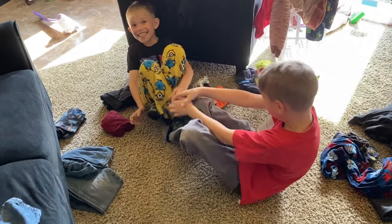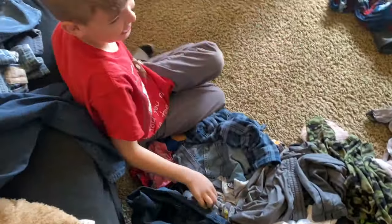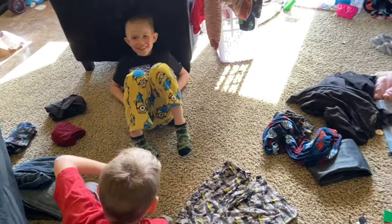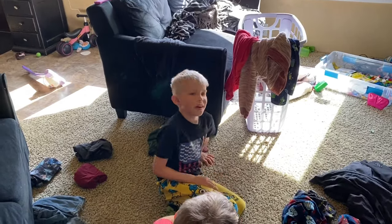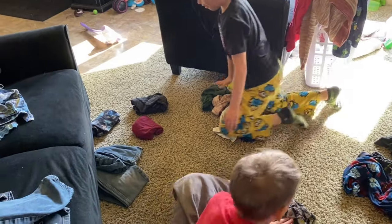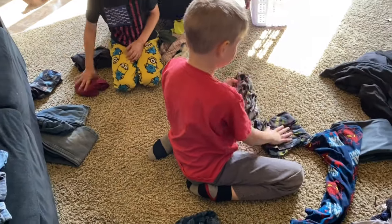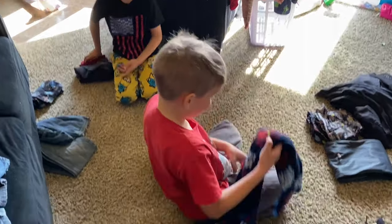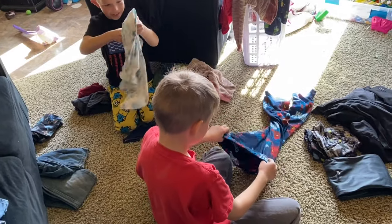This is what it looks like when my children are folding laundry. Are you getting anything done? I see I'm done. I see a pile. You're done already? No. What were you guys doing before you were folding laundry? You were tickling? He was tickling — I was tickling his feet because that's his weakness.